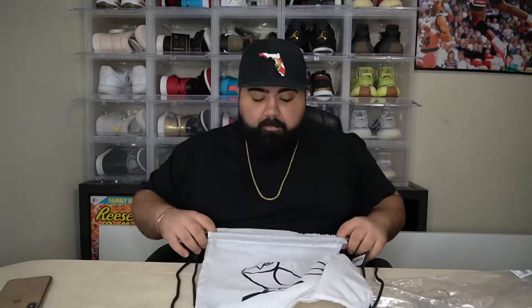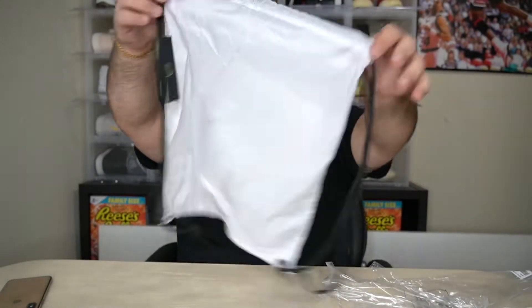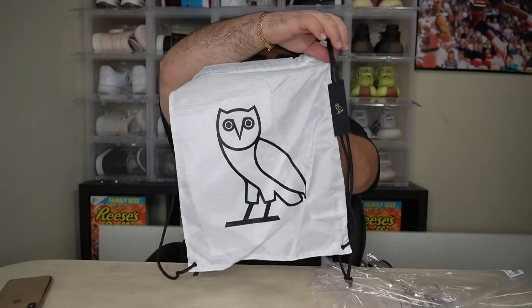Pretty dope, not gonna lie. I do like it — it is screen printed on the actual backpack. I'm a fan. It's just as basic as it gets; there's really not much more to say about it. What do you guys think? Is this thing worth 28 bucks? Let's go ahead and throw some basic items in — something you'd toss in a bag like this. Maybe a pair of shoes if you're gonna play ball, switch out your shoes, throw them inside and take it to the gym.